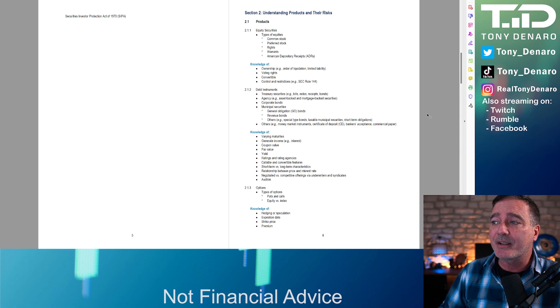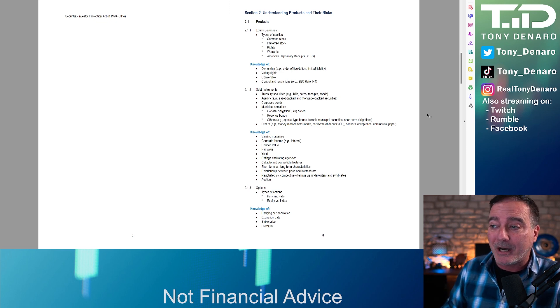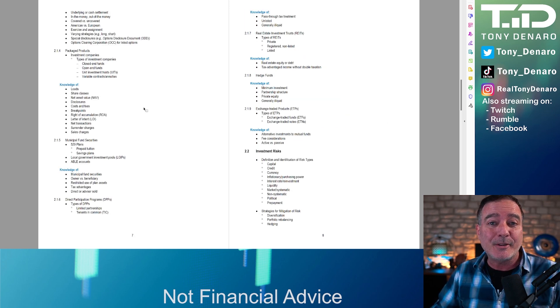Section 2 covers different types of products and their risks. So what are the different types of securities? Common stock, preferred stocks, rights, warrants, ADRs, bonds, how debt instruments work, corporate bonds, municipal securities, treasuries, maturities, coupon value, par value, yield.